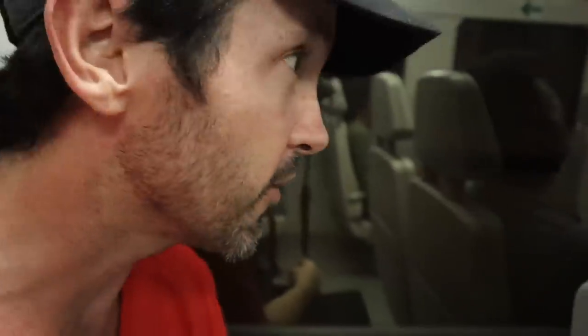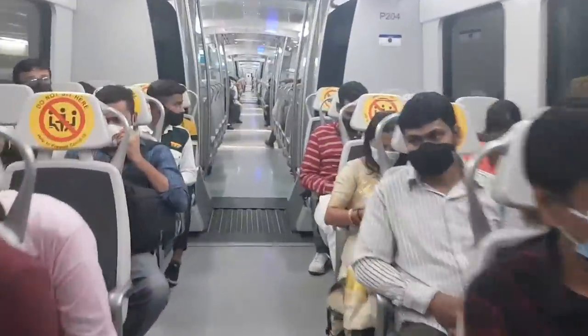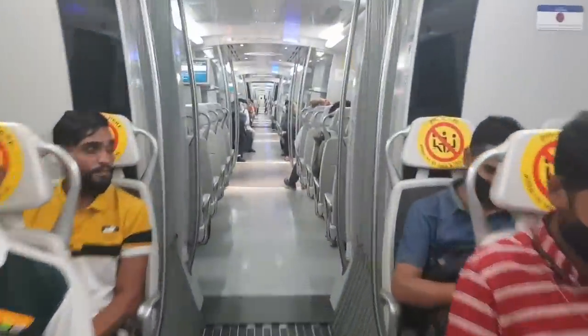This is comfy so far. We have air conditioning, plenty of seats. There are even 'do not sit here' markings that people are respecting. Not too crowded. I like it.